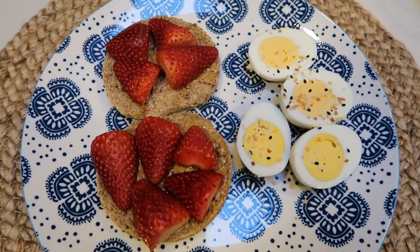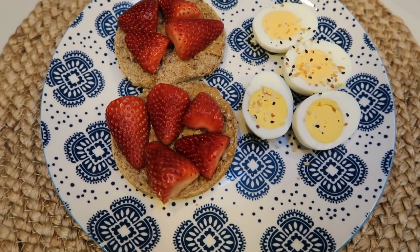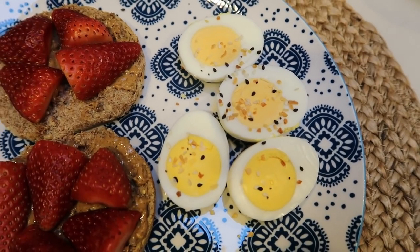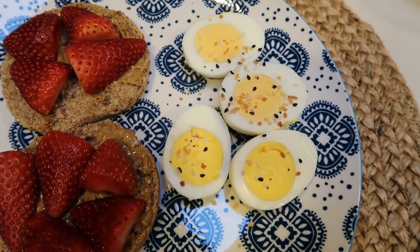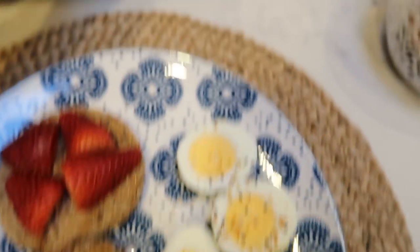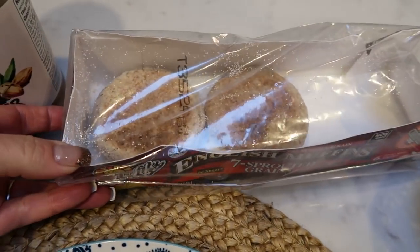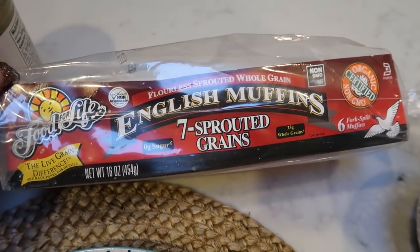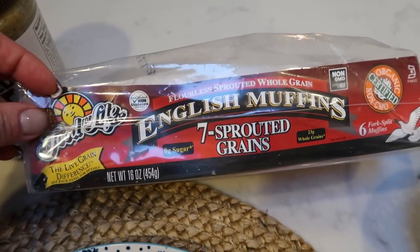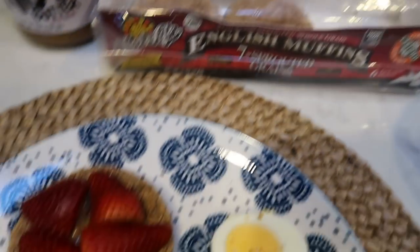So here is this morning's breakfast. It's similar to what I had last week, but I'm loving it — I did change it up a little bit. I have two hard boiled eggs with a little bit of everything but the bagel seasoning. On the blue plan this is zero points. And then I have one of my Ezekiel seven sprouted grains English muffins. You can find these in the frozen section, generally where the health food is. These are four smart points for a whole English muffin or two smart points for a half.